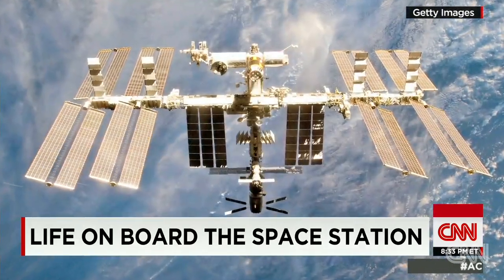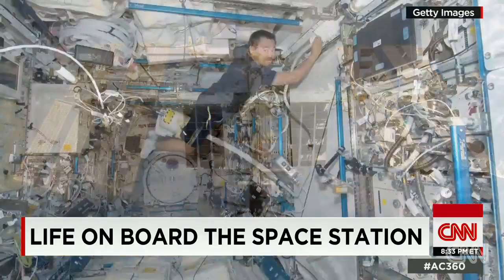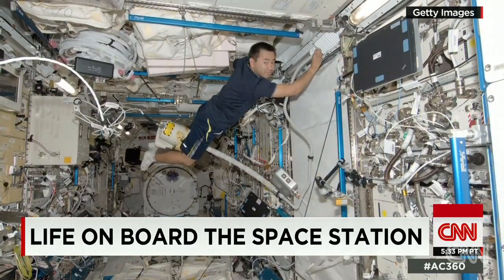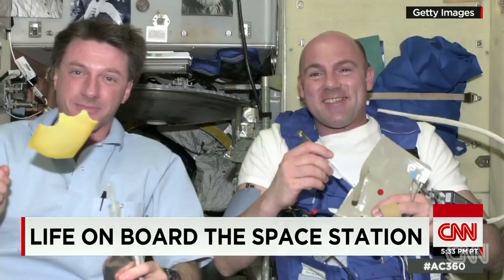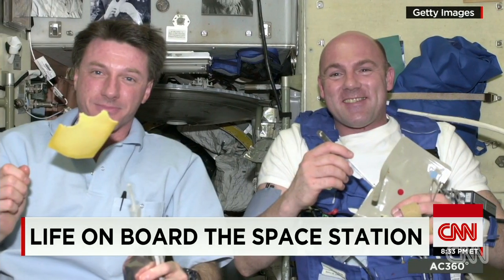On board this $100 billion research laboratory, there are never more than six crew members at a time. They stay for about six months, which can feel like an eternity living on pre-packaged food.